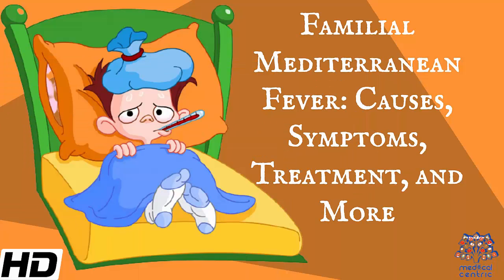Today's topic is Familial Mediterranean Fever: Causes, Symptoms, Treatment, and More.